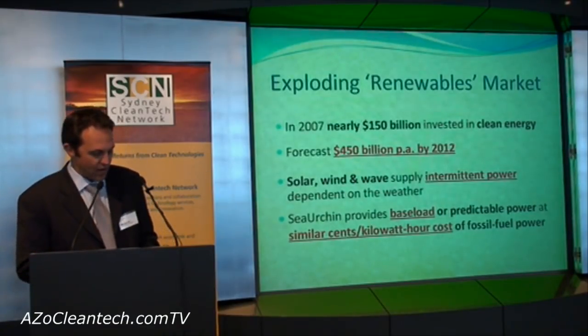Wind, wave and solar generate intermittent power and only supply peak electricity. Tidal power is predictable, so it supplies base load electricity currently met by fossil fuels.